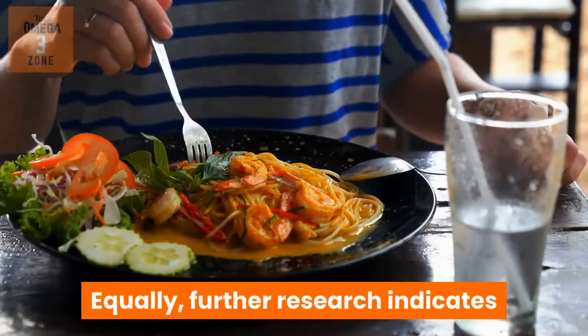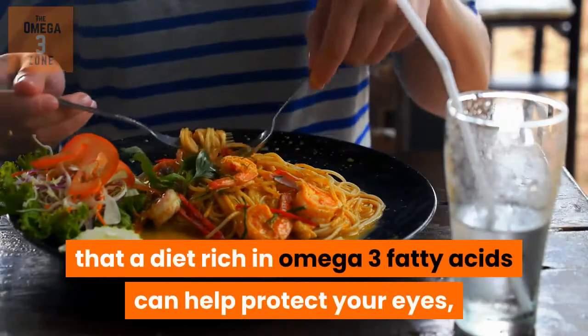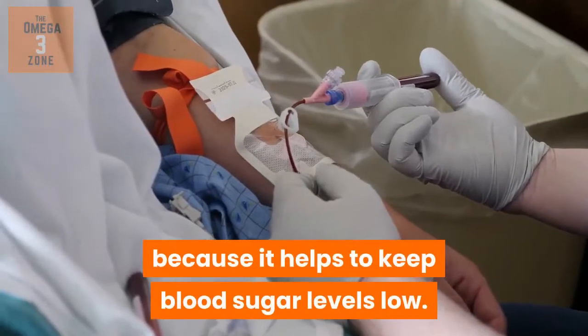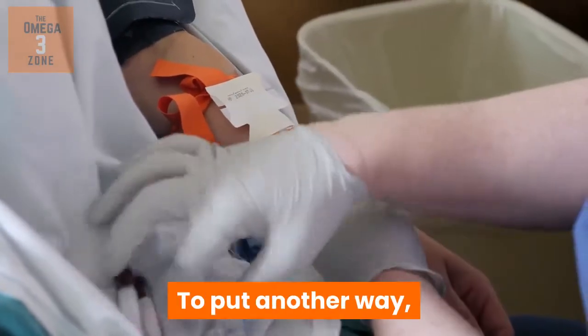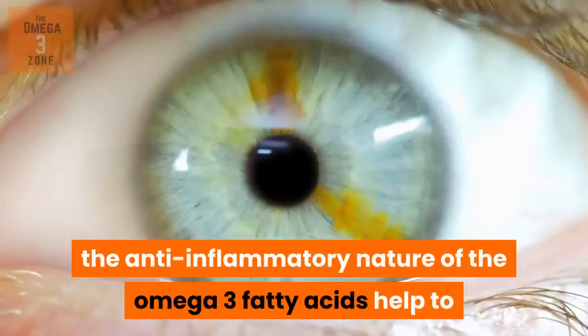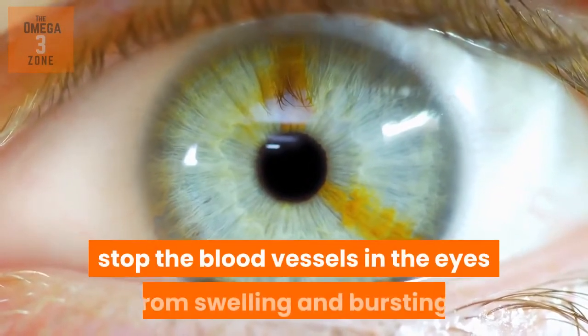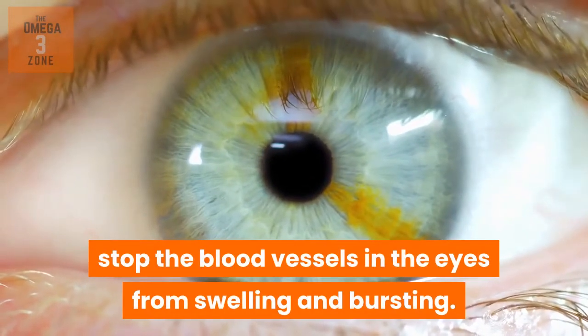Further research indicates that a diet rich in omega-3 fatty acids can help protect your eyes, because it helps to keep blood sugar levels low. To put it another way, the anti-inflammatory nature of the omega-3 fatty acids helps to stop the blood vessels in the eyes from swelling and bursting.